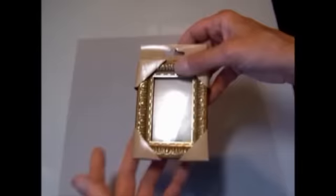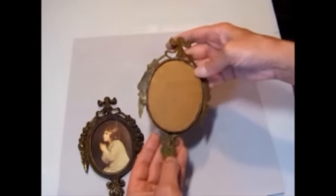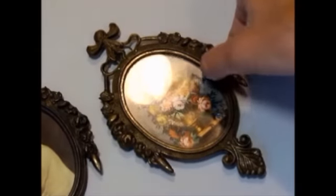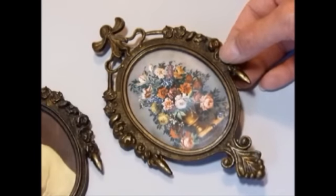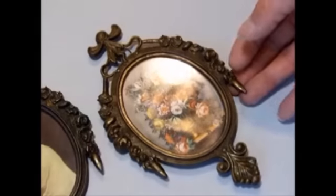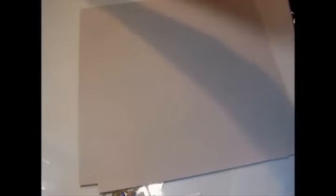I found this little plastic frame — nothing fancy but it can be altered. And these frames I got are extremely old — they say made in Italy on the back. They're brass and very ornate and decorative with cute pictures in them. I got two of these — one for myself and I'm going to send the other to Jill. I'm probably going to put this on the cover of a mini, maybe a Christmas gift I've got planned. I paid 25 cents apiece for these old frames.